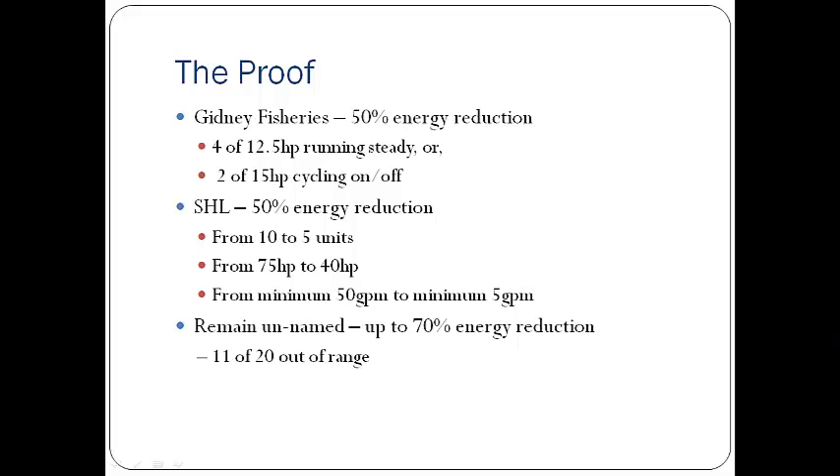The next example isn't a lobster pound — it's a halibut hatchery, Scotian Halibut Limited, where at one point there were 10 chillers and 75 horsepower worth of chilling happening. That was reduced down to 5 units and 40 horsepower. We couldn't quite get it to 50% in horsepower numbers due to how it was laid out, with more than one system operating. Another big advantage was going from a system where 50 gallons per minute was the acceptable minimum for the chillers, down to a 5-gallon-per-minute minimum, while still getting stable, efficient operation.